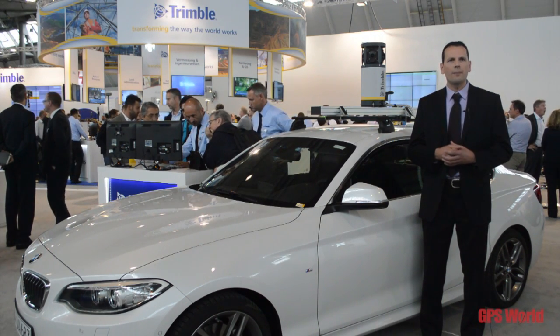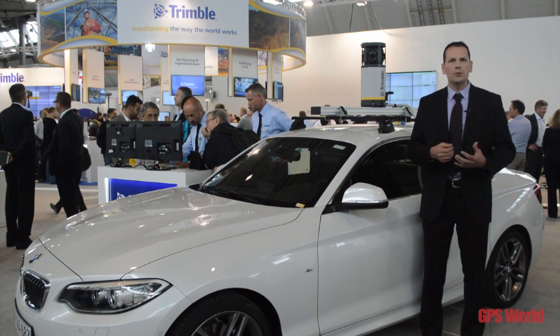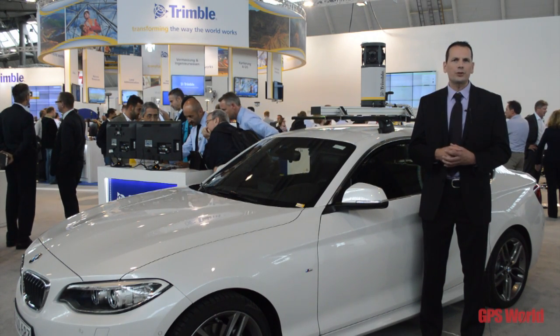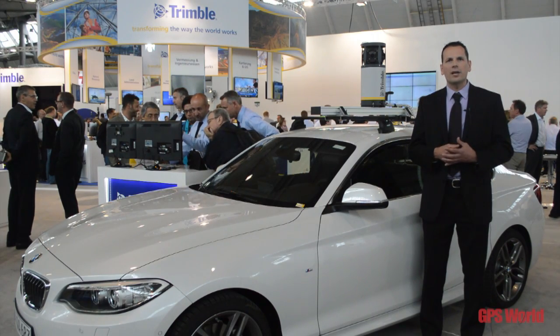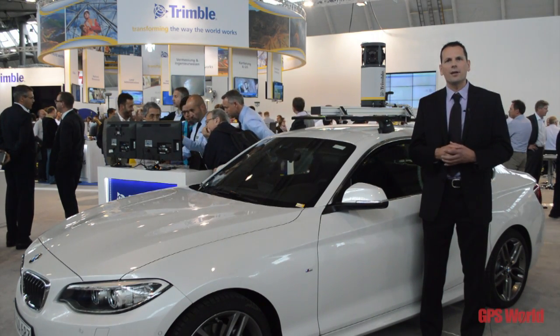As a customer, as a user, as a geospatial professional, you can actually pick the right product for the right job that you have.